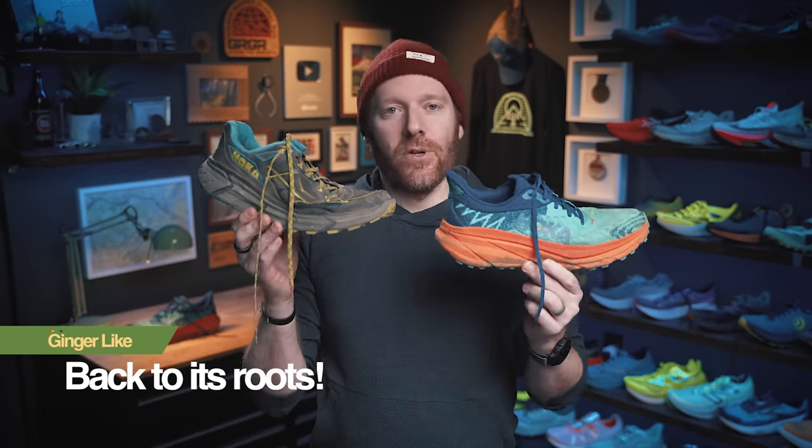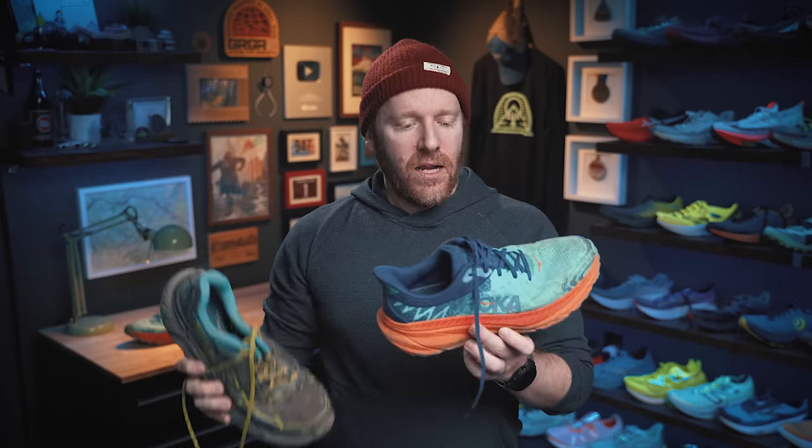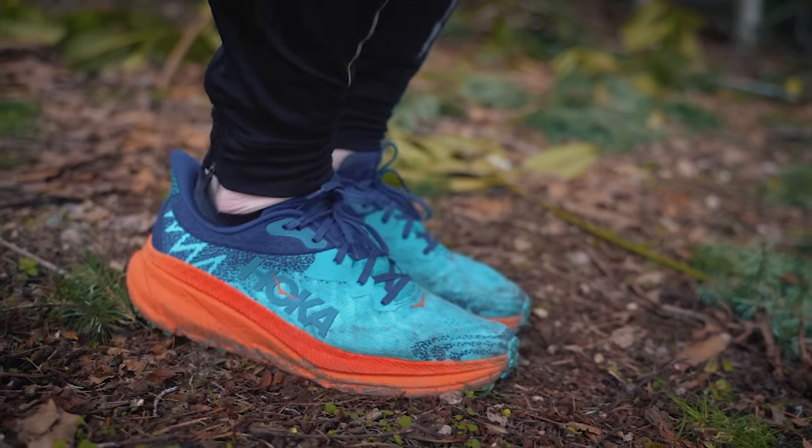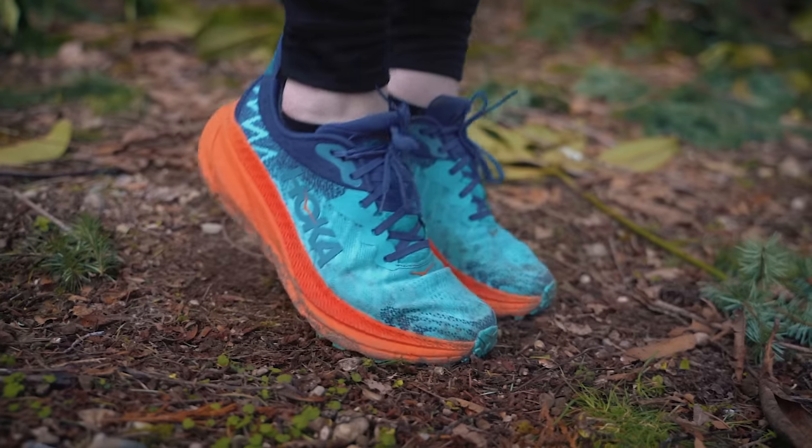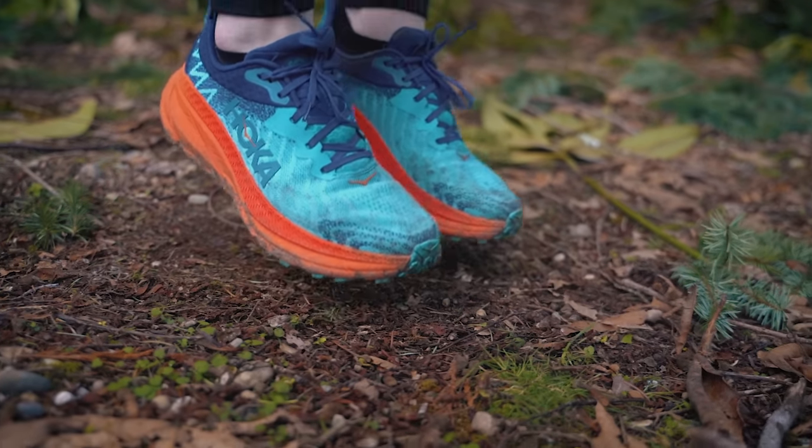And finally, back to its roots. Here I have the original Challenger — this is what I ran the Cascade Crest 100 in. It's one of those shoes I really loved for its simplicity, lightweightness, cushion, and comfort. We're getting back to those original roots in this seventh version. It is a comfortable upper, a comfortable midsole, and it's got decent grip on the outsole — great for those dry summer adventures. And that is what I love about this shoe: it begins to get you back to that original feeling.